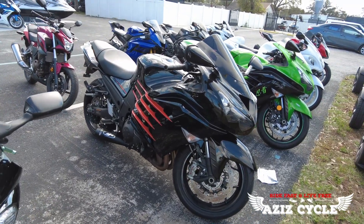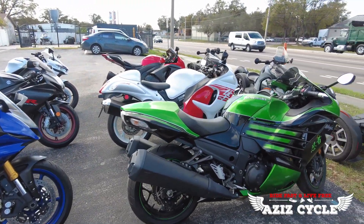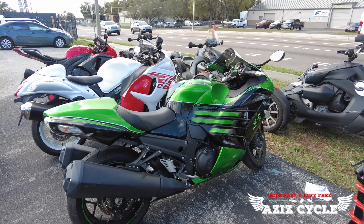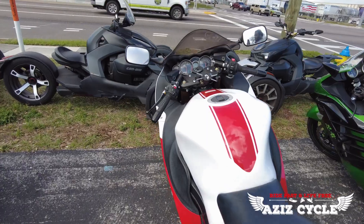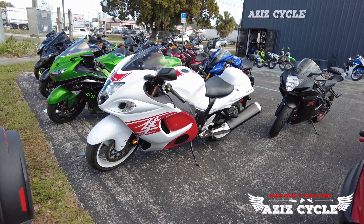We're just waiting on a part for the fairing on that one. It has an M4 exhaust on it. The 2016 ZX-14R has only 2,100 miles on it — stock, this bike is only lowered. Over here we have a 2018 Suzuki Hayabusa with only 5,000 miles on it, stock, nothing done to it.